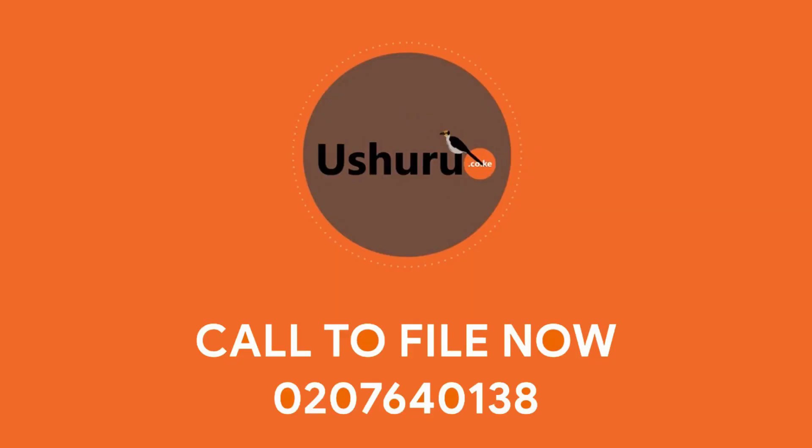So for this type of returns, how much do you charge? For freelancers or employees with a side hustle, we only charge 3,500 shillings.